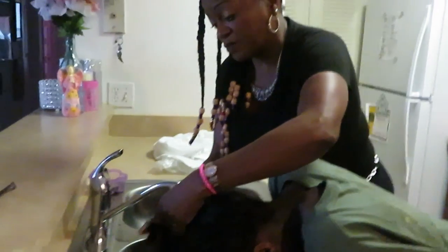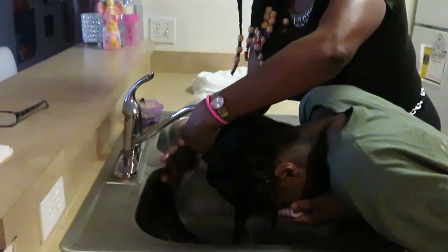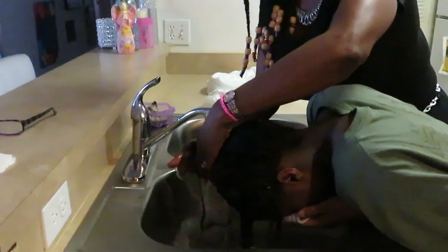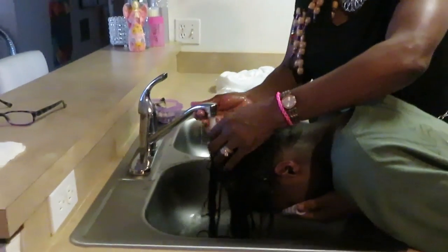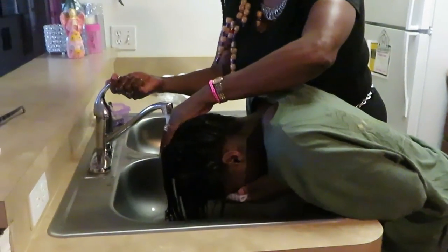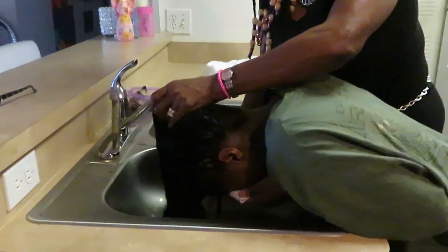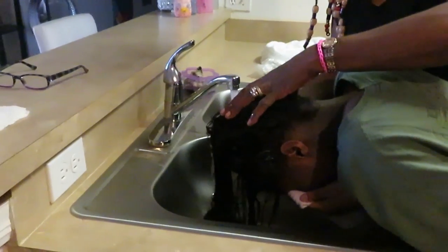Ready baby girl? You got your eyes covered. The feel of her hair is really, really simple and soft. Right now you can see she is rinsing the conditioner out, and she says she's doing it with warm water.